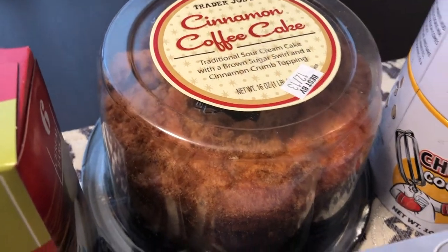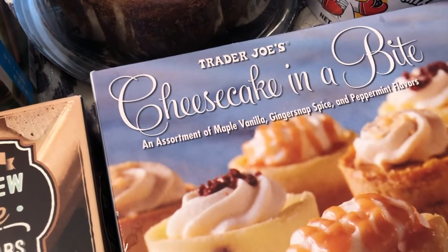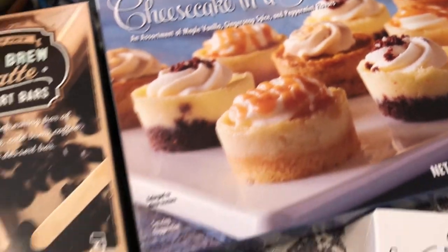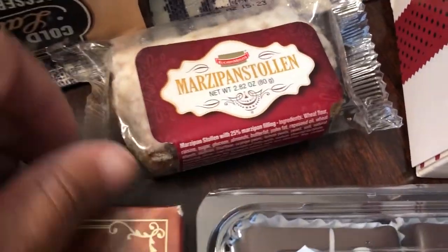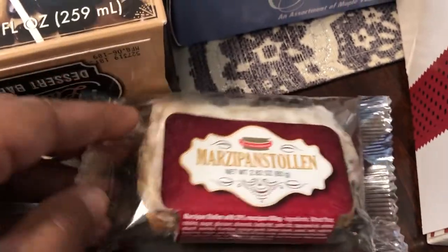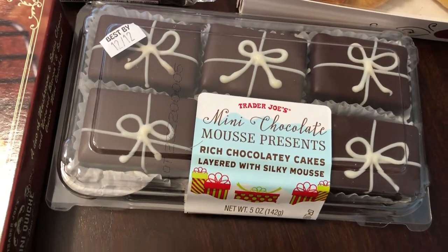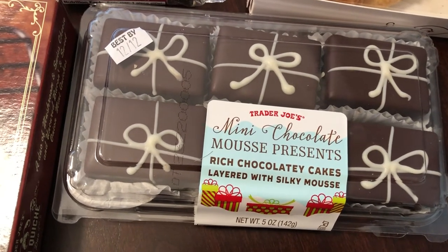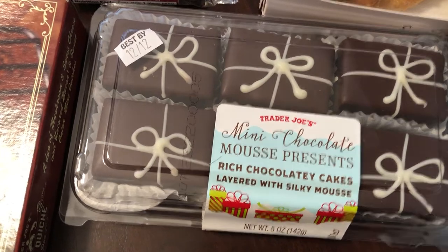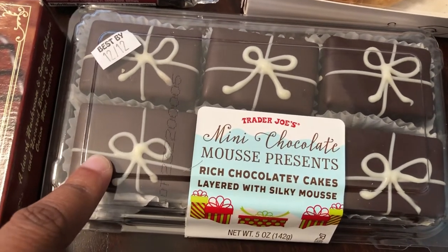I saw these mini cheesecake bites in their Fearless Flyer and couldn't wait to try them — you get maple vanilla, ginger snap spice, and peppermint flavors. Howard really likes stollen and they had a large one, but this was just 99 cents to sample it out. Last year during my Christmas Trader Joe's haul I picked up these chocolate rolls and they were so good. Unlike Little Debbie Swiss rolls, these have a really good flavor — really light, fluffy, and very chocolatey. I love them.